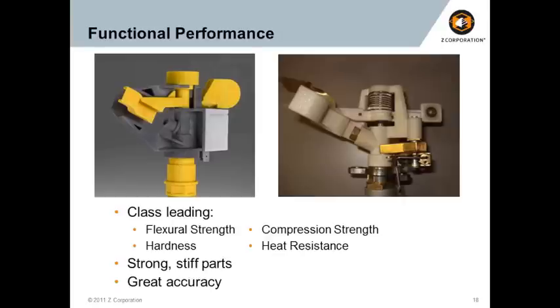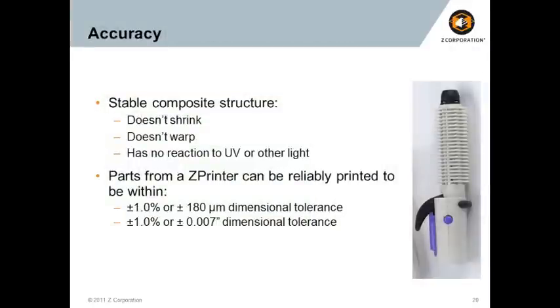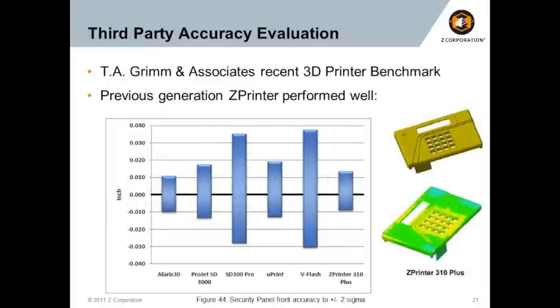That basically amounts to strong, stiff parts that also have great accuracy. The material when finished this way delivers 44 MPa of flexural strength, 26 MPa tensile — a pretty strong material. You can tell by the elongation and modulus it's also very stiff, with useful hardness, heat deflection, and compressive strength across a number of applications. But it wouldn't be that useful if it wasn't also accurate — you need to assemble these parts with other pieces of an assembly. Our system is not a photoresin system, so it doesn't shrink or warp. It's not affected by UV light, heat, or other energy sources — it's a very stable, robust system that stays very accurate.